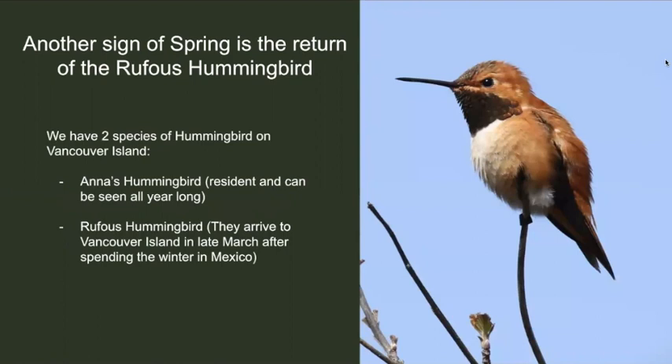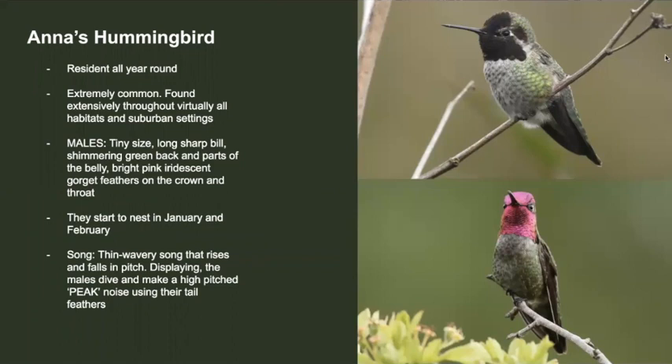We have two species of hummingbird on Vancouver Island: the Anna's hummingbird and the rufous hummingbird. The Anna's hummingbird is extremely common, found pretty much anywhere in Victoria — this species can be seen throughout the summer and throughout the winter. Males are tiny, mostly green, and have a pink iridescent head. Interestingly, they start to nest in January and February. The song of the Anna's hummingbird is thin, wavery, and a bit scratchy. Here's what it sounds like.